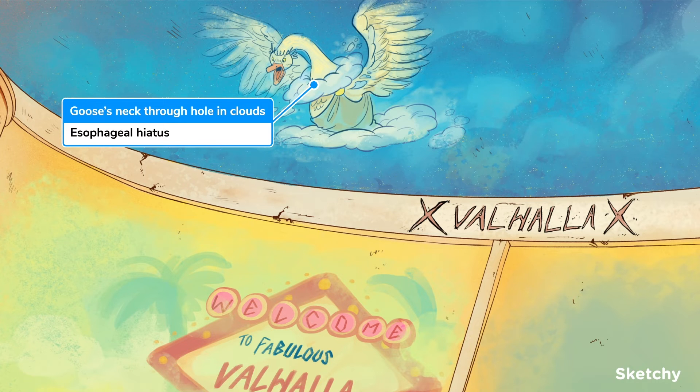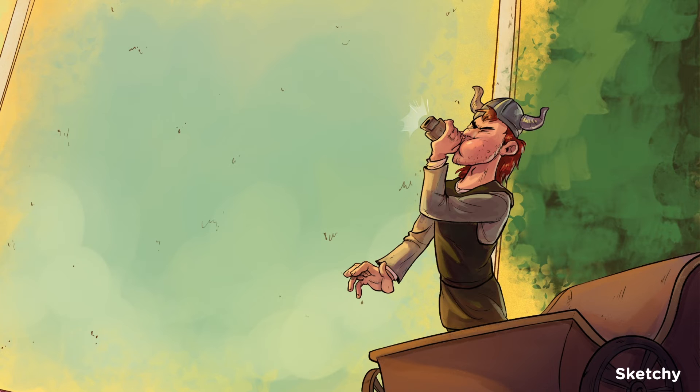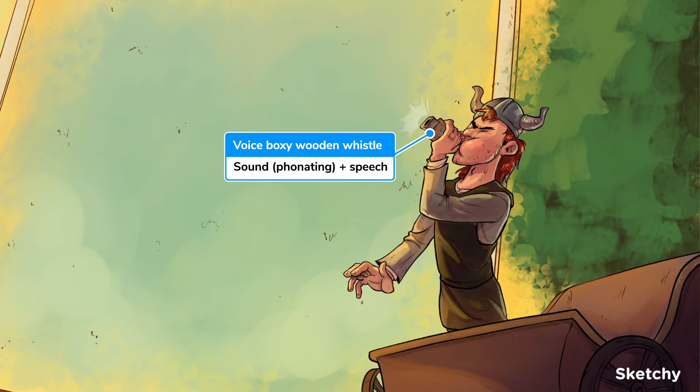You'll know all about the great Viking goose god, a majestic and prominent figure of the Norse pantheon. The vagus nerve does a lot, so let's not waste any time. It innervates the larynx extensively, including all the muscles used to produce sound and speech, and raucous Viking songs. So we've symbolized this with a square, boxy whistle — like a voice box, get it? Be sure to check out our two singing scenes to cover all of that in the larynx and recurrent laryngeal nerve sketches.